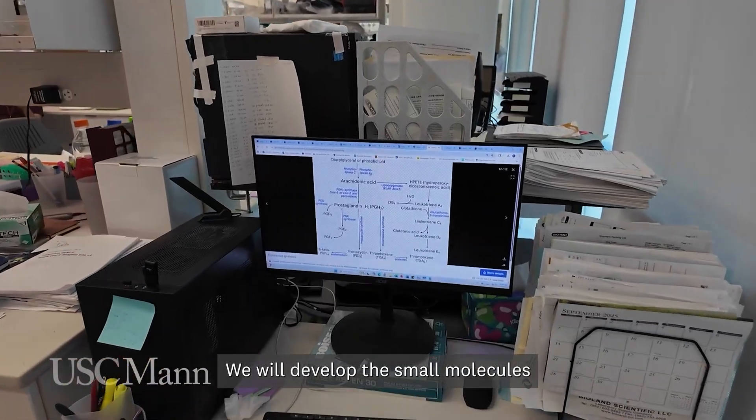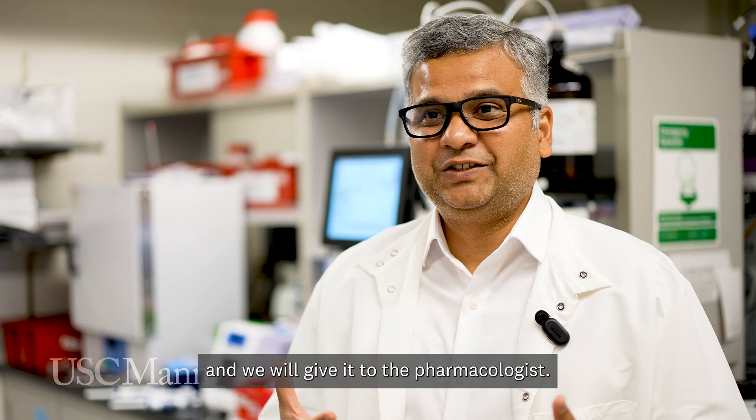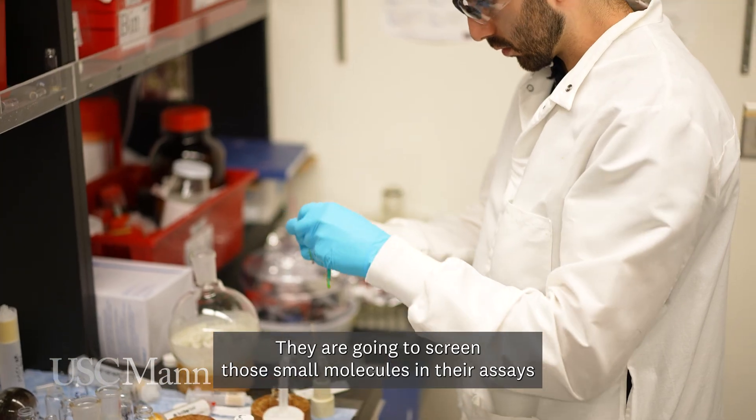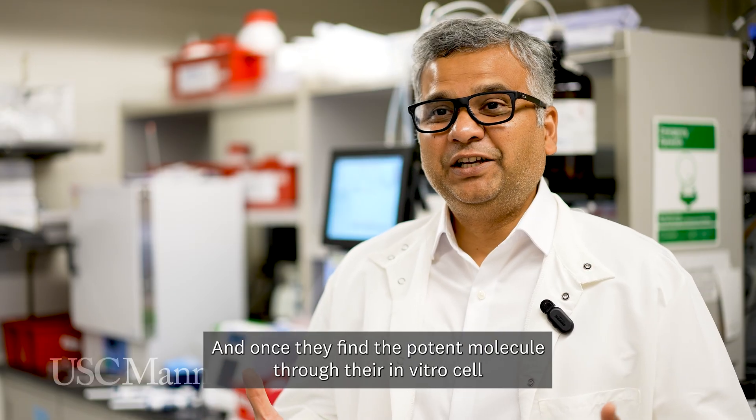We develop the small molecules and give them to the pharmacologist and to the biologist. They screen those small molecules in their assays, and once they find the potent molecule through their in vitro cell-based assays,